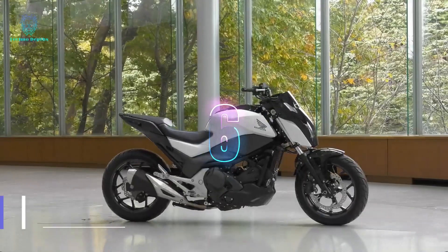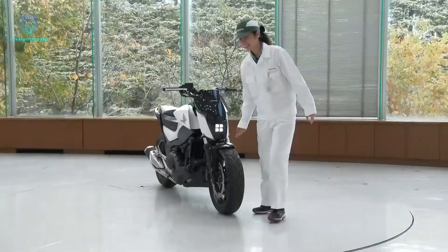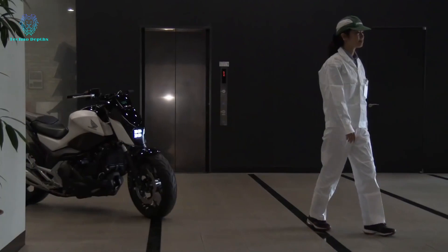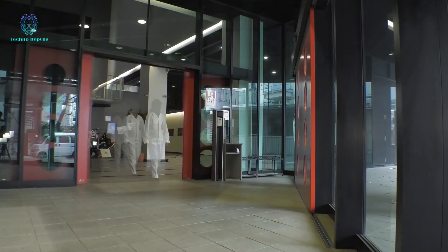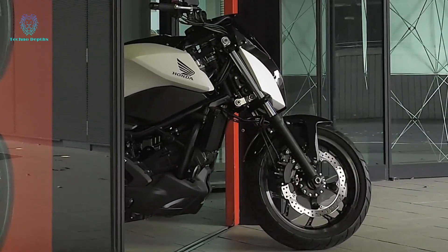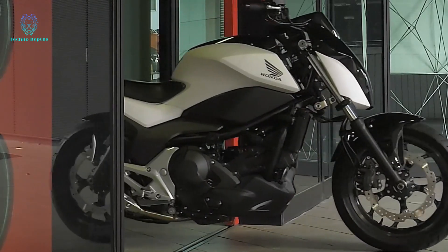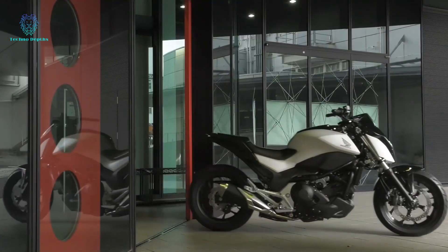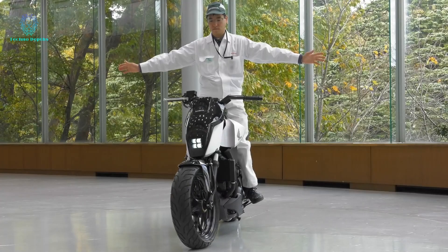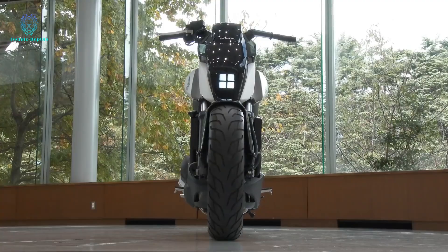Honda, the world's largest motorcycle manufacturer since 1959, continues to amaze with its innovations. From powerful bikes with 217 horsepower to self-balancing concept bikes, Honda pushes boundaries. Their latest concept bike introduces Riding Assist, a groundbreaking technology that uses a computer to control the fork and front wheel when speed is low, keeping the bike stable and allowing it to autonomously follow its owner.